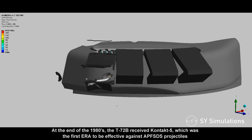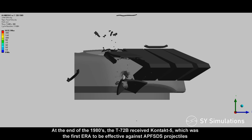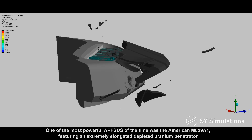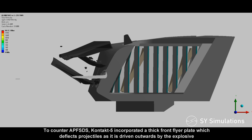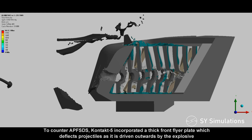At the end of the 1980s, the T-72B received Contact 5 explosive reactive armor, which was the first ERA to be effective against armor-piercing fin-stabilized discarding sabot projectiles. One of the most powerful APFSDS rounds of the time was the American M829A1, featuring an extremely elongated depleted uranium penetrator. To counter APFSDS, Contact 5 incorporated a thick front flyer plate which disrupts projectiles as it is driven outwards by the explosive.